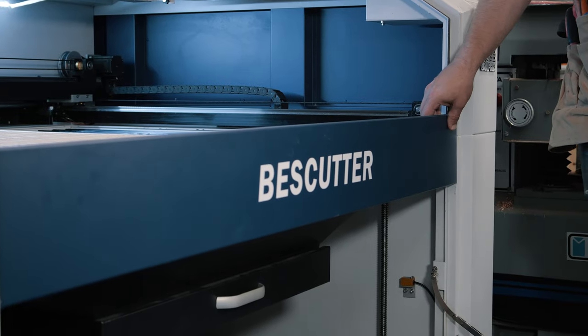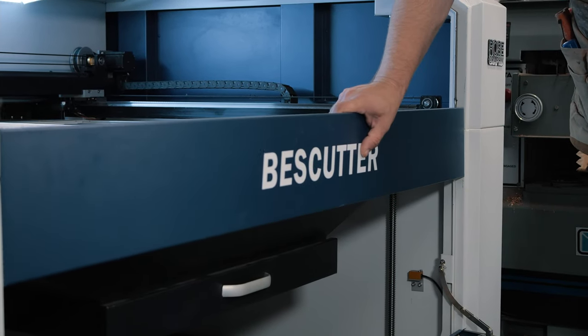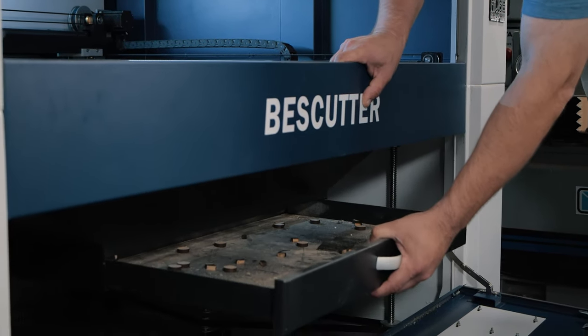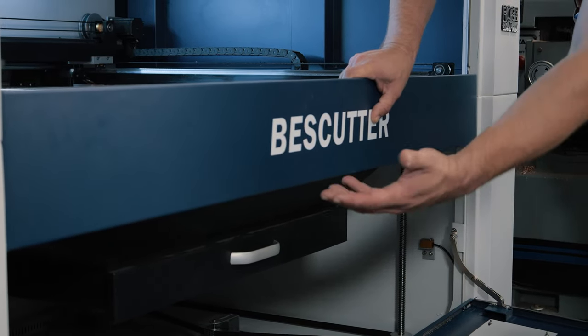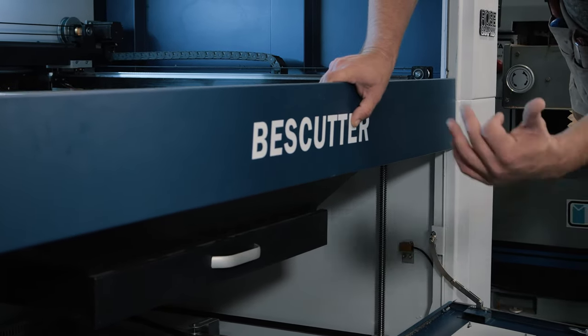The machine has pass-through doors on both the front and back, so you can run large sheets of material through it that are bigger than the bed, which is 900 by 1300 millimeters. There's a drawer that catches all the debris when you're cutting things. You can get under and adjust the steppers for the table to adjust the bed height and make sure it's square — I have a video linked for that.